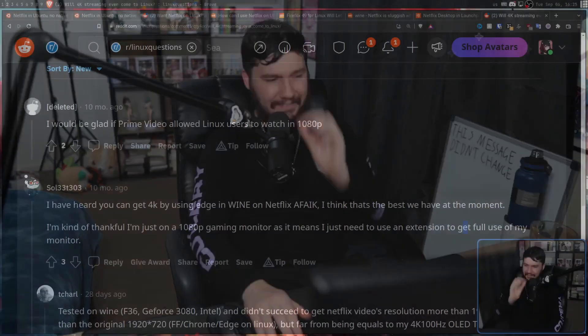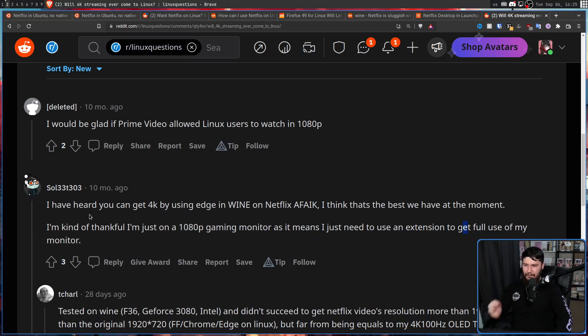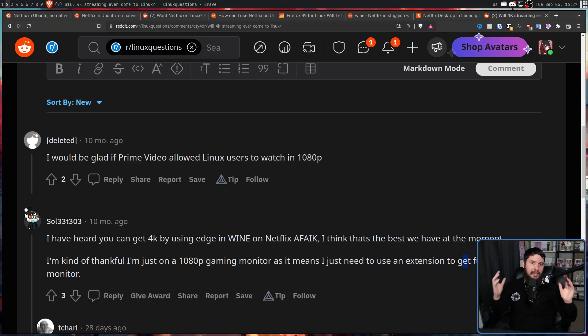Sometimes old solutions don't just come back once — they come back again and again. Apparently you can get 4K by using Edge in Wine on Netflix, which as far as anyone knows is the best option at the moment. I hope you enjoyed learning a little more about random pieces of Linux history that nobody else besides me actually cares to look into.